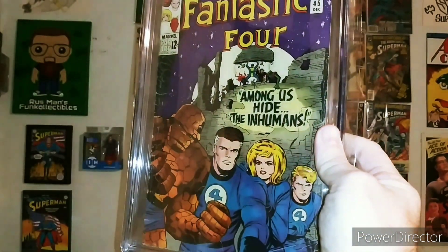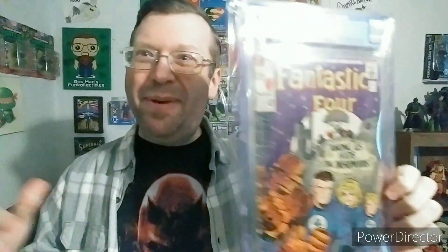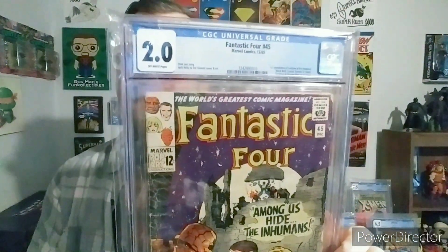Such a beautiful cover. This book is the first appearance of the Inhumans for those that don't know — talking Lockjaw, Black Bolt, Medusa. Just some awesome characters that haven't really been done justice on the big screen or on TV yet, but hopefully one day the Inhumans will get a proper showing in the Marvel Universe.